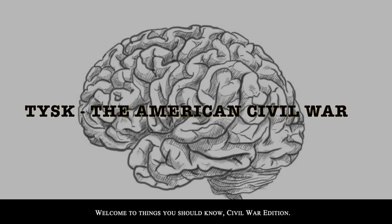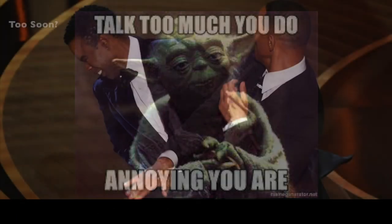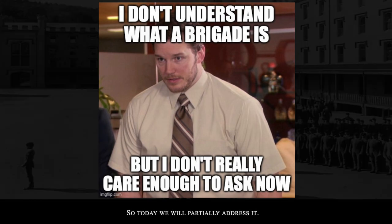Welcome to Things You Should Know, Civil War Edition. Today we're going to step back from the battles and talk about something else: the American Civil War military organizational format. It dawned on me that I am using words like regiment, brigades, etc., and there are people who don't know what those mean and have no reference for it. So today we'll partially address it.